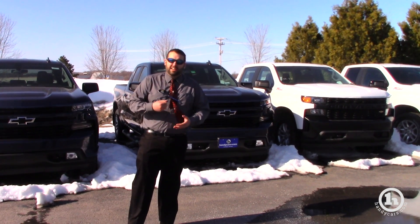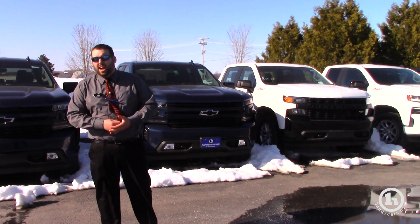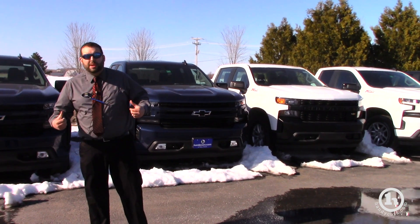So if you're interested, call into the dealership, make a time, come on in — we'll make you a sweet deal on one.